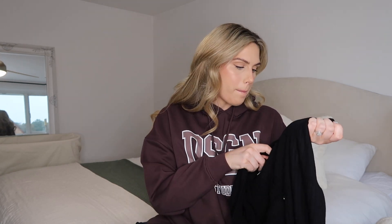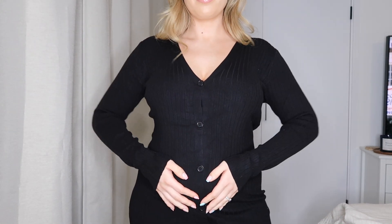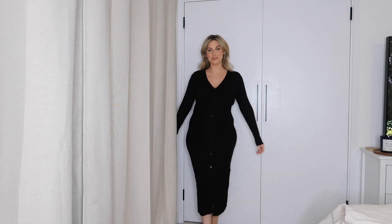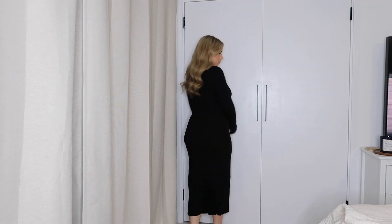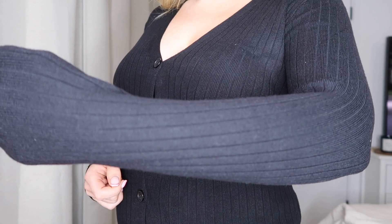Next up, I picked up this knitted maxi dress — I just think these are the most flattering things on a pregnant body. This is actually from Miss Pap; if you haven't looked at the Miss Pap section, they have the nicest stuff. It's a little bit more pricey but the quality is really great. I got this one in a size medium to large — it's the rib knit button-down midi dress. The quality is so lovely, really nice fit, and I think it's just going to hug my bump nicely. Super stretchy, really soft material.